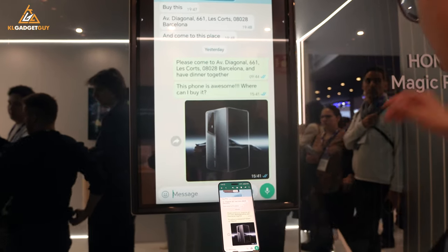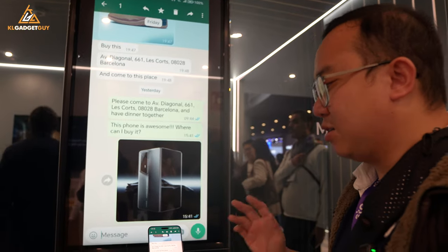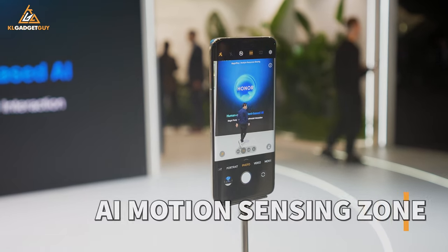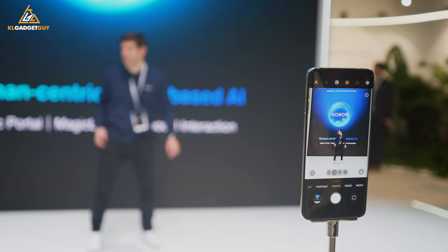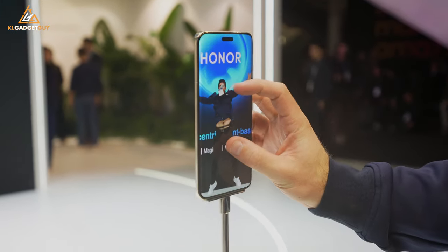This is how useful Honor's Magic Portal is, and it's already available right out of the box when you buy the Honor Magic 6 Pro. This is the AI motion sensing experiential zone where you get to feel how fast the Magic 6 Pro captures moving subjects with the new dynamic Falcon camera — and it works really great.